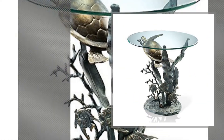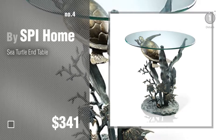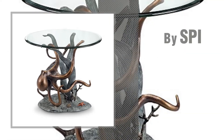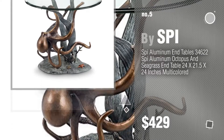Number 4, buy SPI Home. Number 5, buy SPI. Find these SPI End Tables at up to 70% off by clicking the description below.